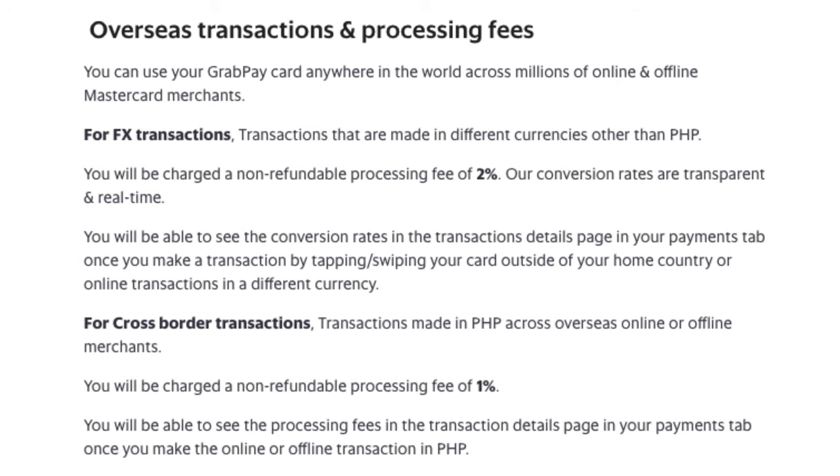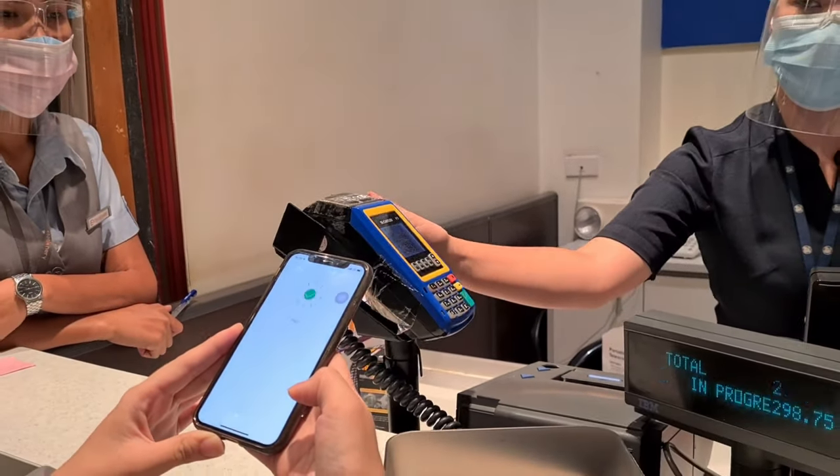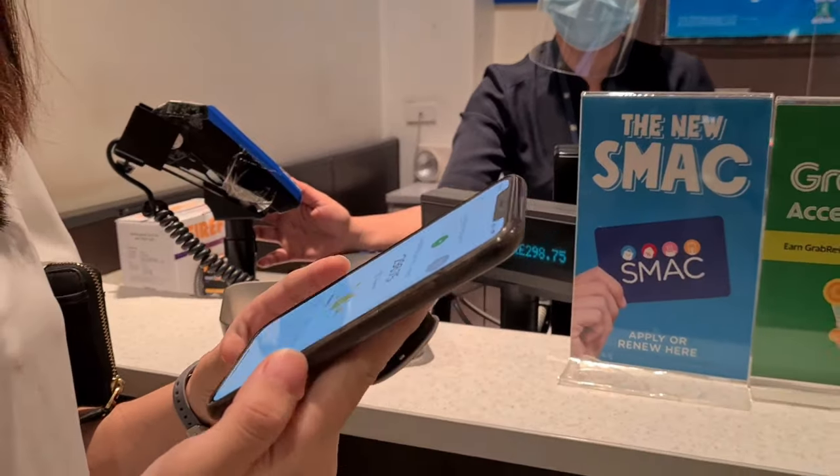Speaking of worldwide, GrabPay is actually very transparent in sharing that they have very competitive Forex rates if you buy from online stores abroad. So if you shop from international merchants a lot, you can also consider using your GrabPay card for that. Next is the scan QR option — I barely bring cash anymore when I go out. It's much easier to have contactless transactions using GrabPay. You just scan the QR from the merchant, the amount is already inputted, you swipe, and your transaction is completed.